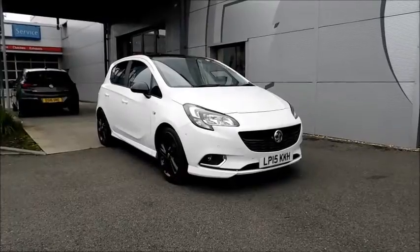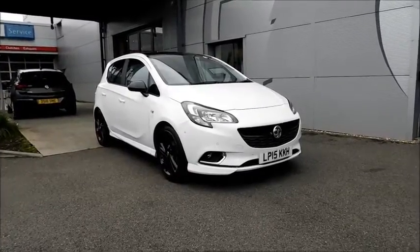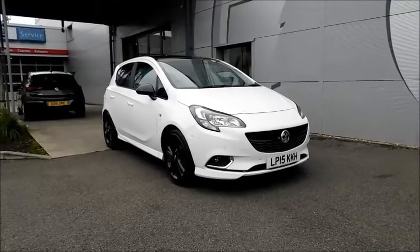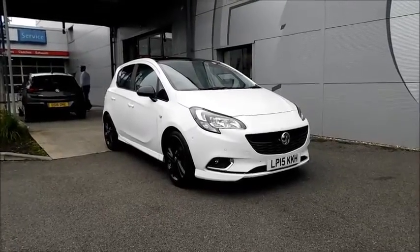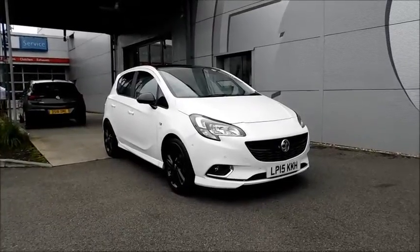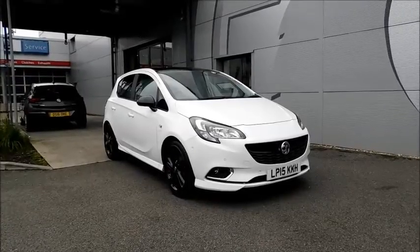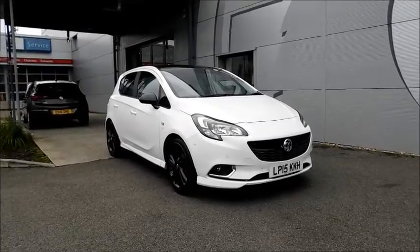Welcome to Now Vauxhall. Here today with a Vauxhall Corsa Limited Edition with a 1.2 petrol engine, fitted with five doors and a manual transmission. Finished in the colour white and registered June 2015, as you can see it's on a 15 plate. This vehicle has a CO2 figure of 126g/km, which equates to a road fund licence fee of £115 annually.